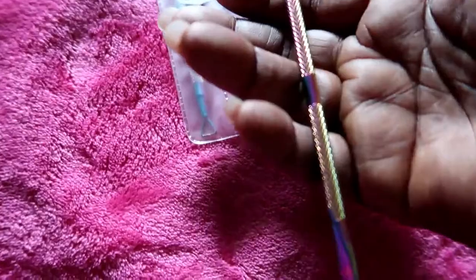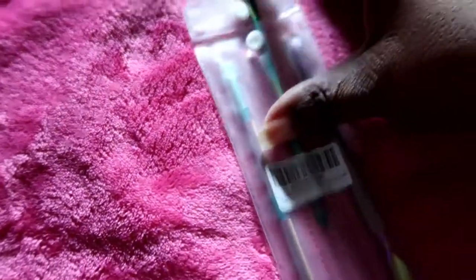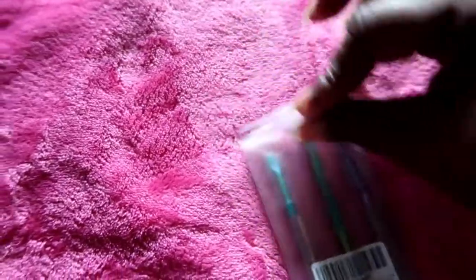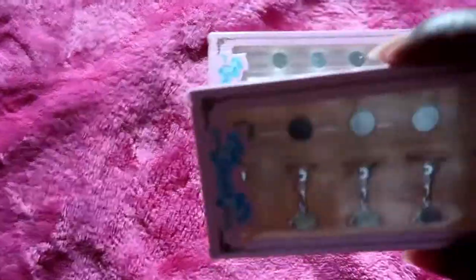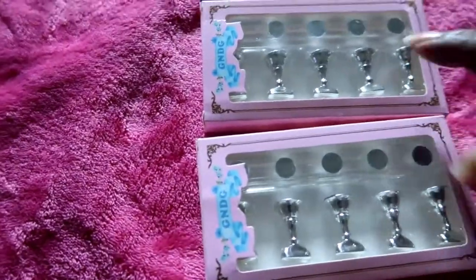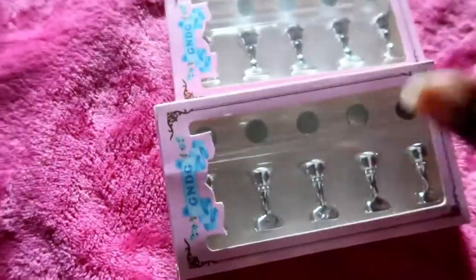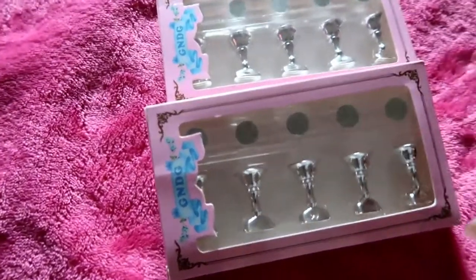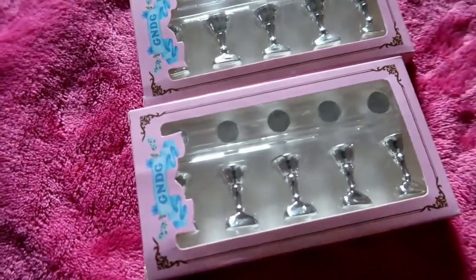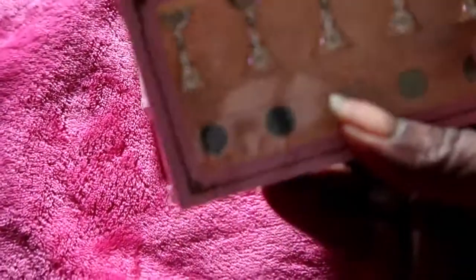I really need to get back into doing my nails again. I also got these nail stands — I bought two sets since they come in a set of five and I have ten fingers.